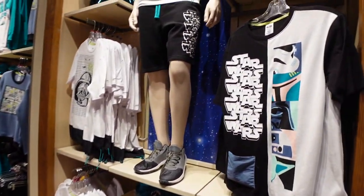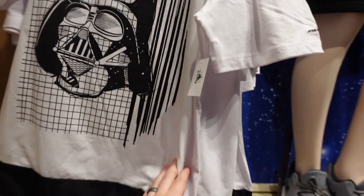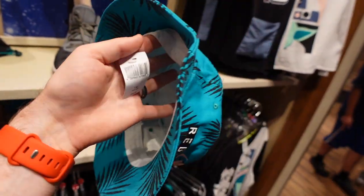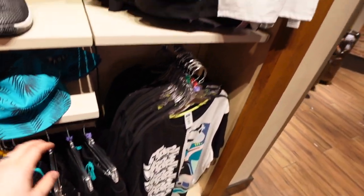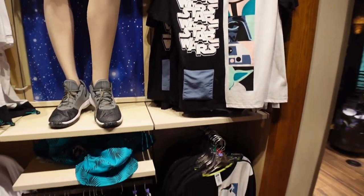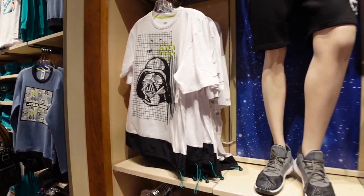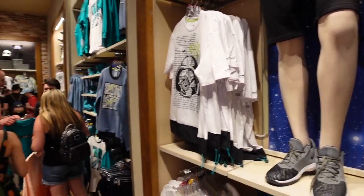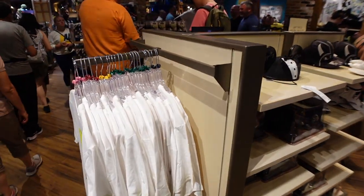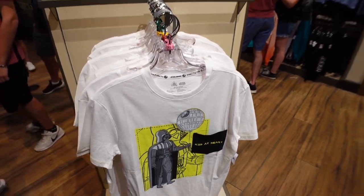Lots of different Star Wars t-shirts for $36.99, a Rebel Leader bucket hat — Spirit Jersey brand — for $39.99, and some other items including a phone pouch. Unfortunately my battery is about to die, but I hope you enjoyed this video. There's still lots more to see at World of Disney and we'll do more videos in the near future, and hopefully get back to doing lives once we're more settled into the house. Thanks so much for watching — hope you have an awesome time, and we'll see you on the next tour!